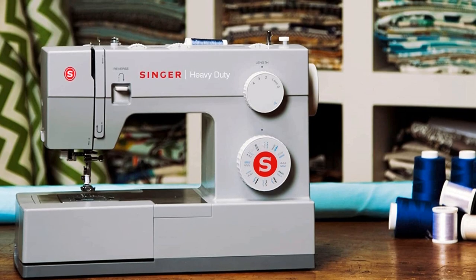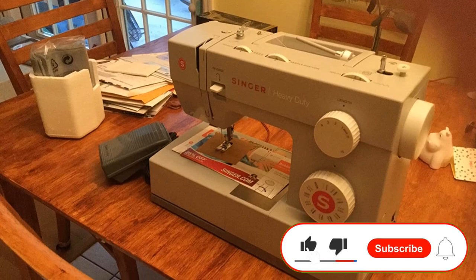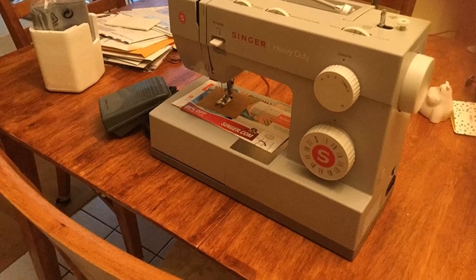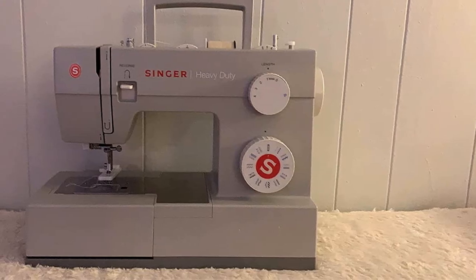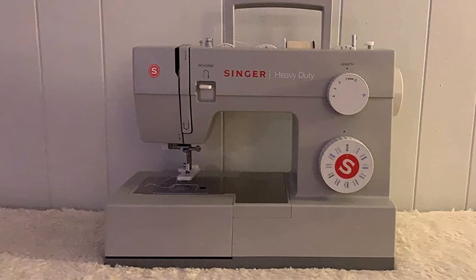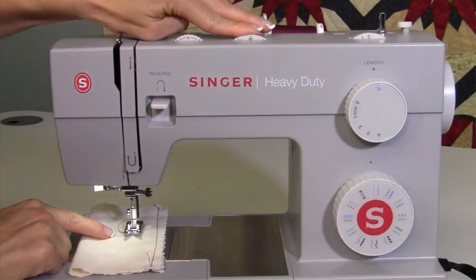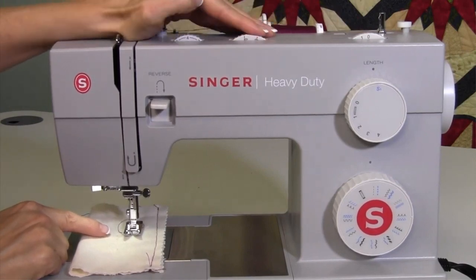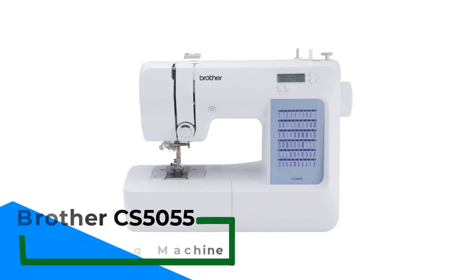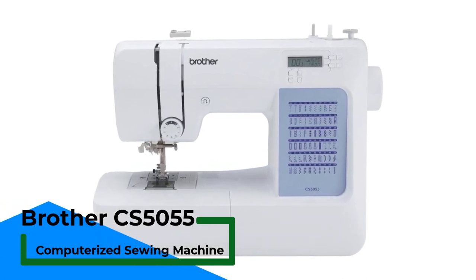The Singer 4423 also comes with a heavy-duty metal frame, a drop feed for free motion work, an automatic pressure adjustment system, and a top drop-in bobbin system that ensures smooth operation. Pros: Built-in needle threader, automatic reverse button, heavy-duty metal frame for durability, automatic pressure adjustment system. Cons: Some users have reported issues.